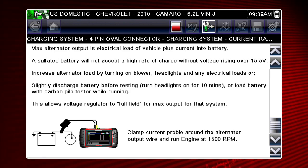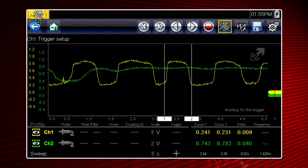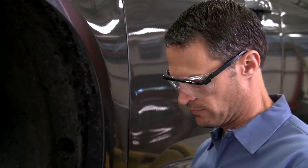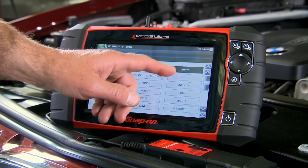Exclusive Fast Track Guided Component Tests include automatic meter setup, connector diagrams, and a waveform library, giving you the fastest, most competent way to find, verify, and replace the part at the root cause of the problem.